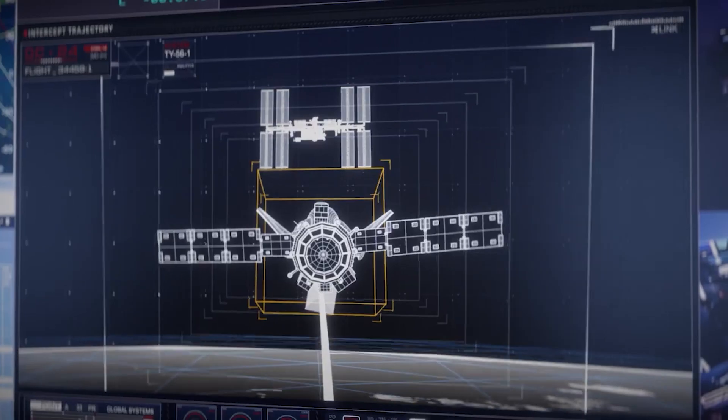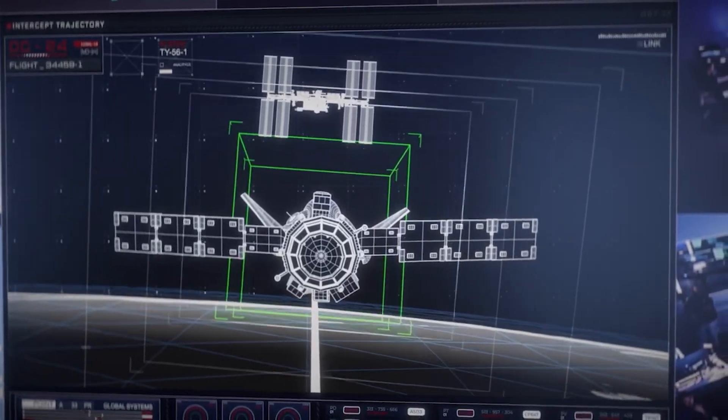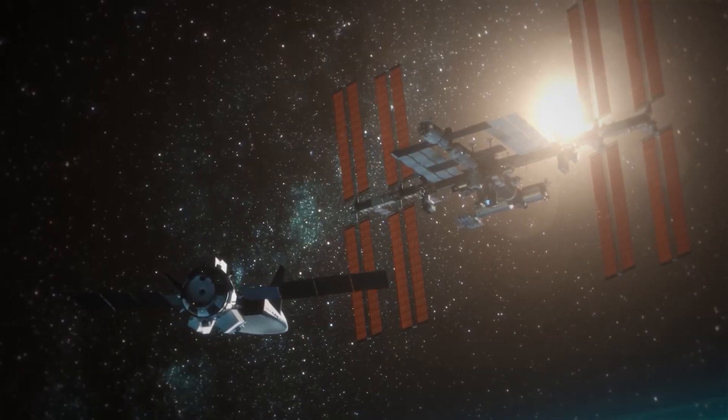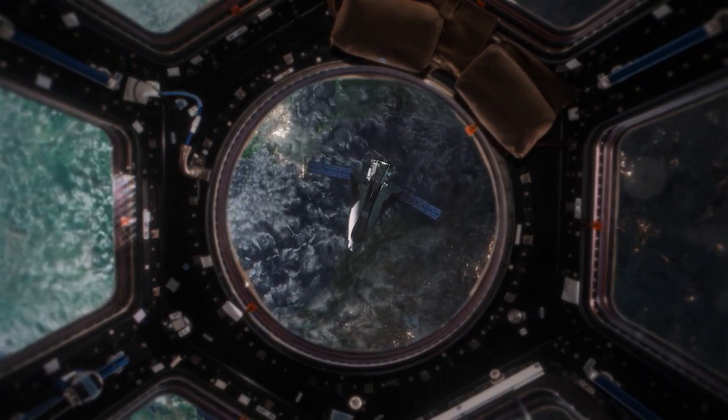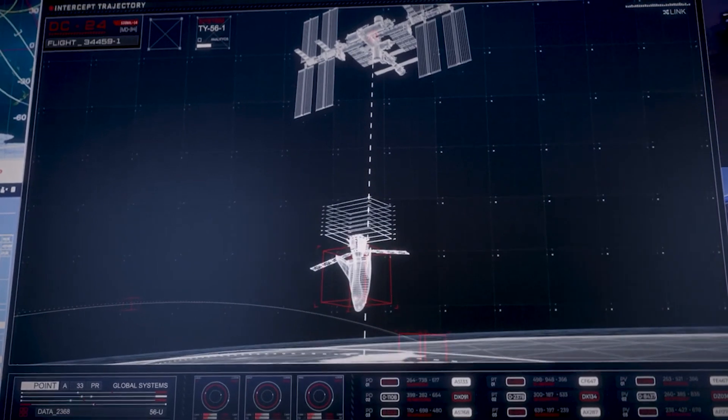Spacecraft trajectories can be optimized to take advantage of natural shielding provided by planetary bodies, such as using the Moon or Mars as partial shields against incoming radiation.